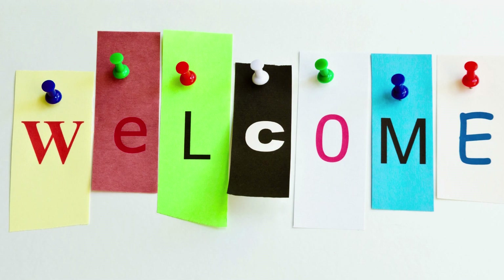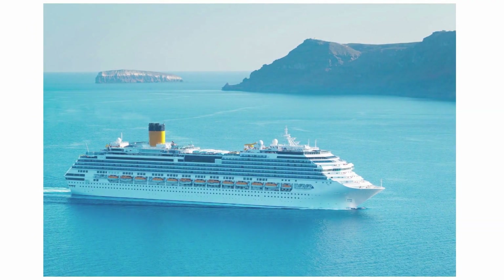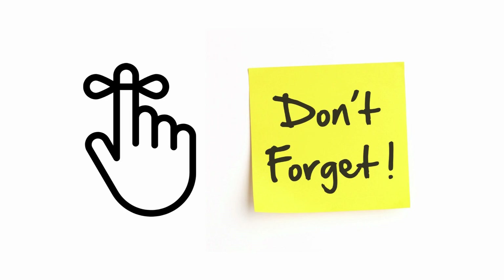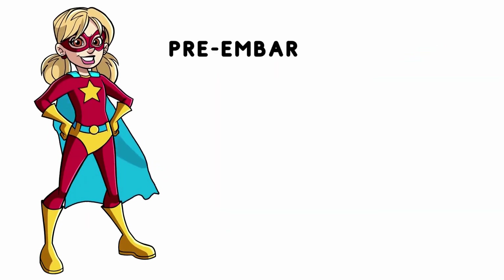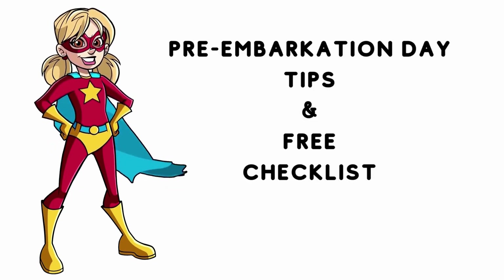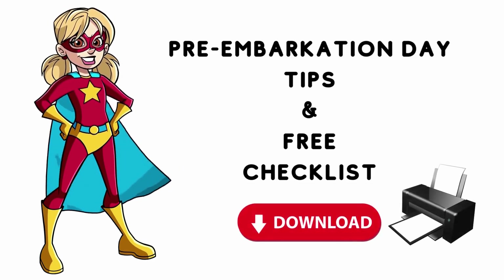Hello, and welcome back to my channel. Today, I wanted to go over some pre-embarkation day tips to ensure smoother sailings, because there is just nothing as head-spinning as trying to make sure that you didn't forget to complete anything before you head to the cruise terminal. But have no fear, because not only will I go over these tips, I'm going to provide a free checklist so that you can download or print it out and it's at your fingertips.